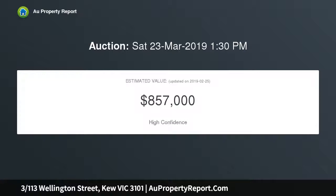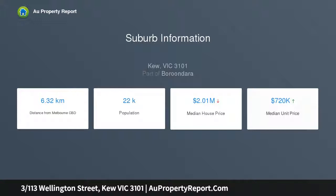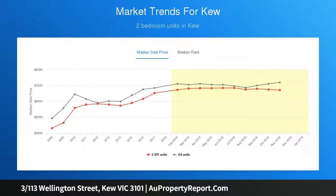Facing favorably to receive optimal northeast sunlight, the living areas combine a lounge room and study nook with adjoining dining in an open plan setting, with a modern kitchen that includes quality appliances and plenty of storage, plus an additional powder room and laundry on the lower level. Polished concrete floors present a sophisticated finish.